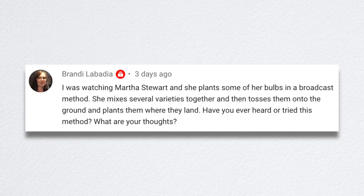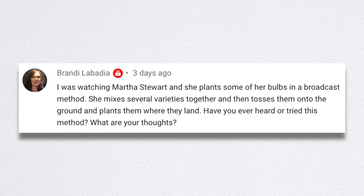Daffodils do naturalize well here. Brandy mentioned Martha Stewart plants bulbs using a broadcast method — tossing mixed varieties onto the ground and planting them where they land, like what happens in nature. I think it sounds really fun and would have the potential to look really cool and natural. Color Blends, where we get most of our bulbs, offers tons of blends — mixes of three to five different varieties where all the bulbs look the same so it's a mixed bag how they come up. I've been happy with their blends.